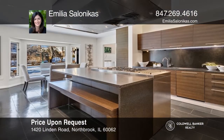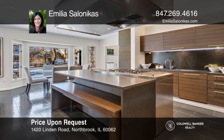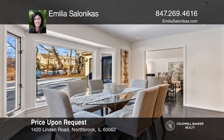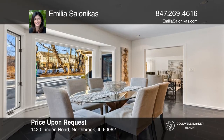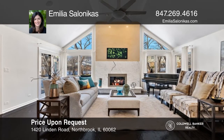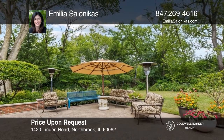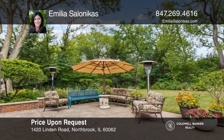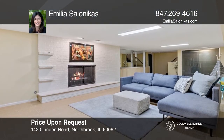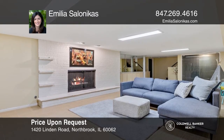This five-bedroom, three-and-a-half bath is nestled in a cul-de-sac in East Northbrook. The living room has large windows and a wood-burning fireplace with a formal dining room. The kitchen is a chef's delight. The family room features high ceilings and glass doors opening to a landscaped backyard and patio. Five bedrooms are located on the second level. The lower level has a rec room with a fireplace and custom entertainment center. Think this could be your dream home? Take the first step by calling Amelia Salonikas.